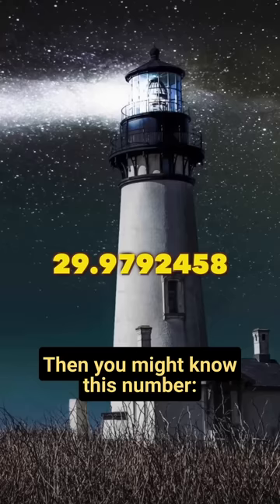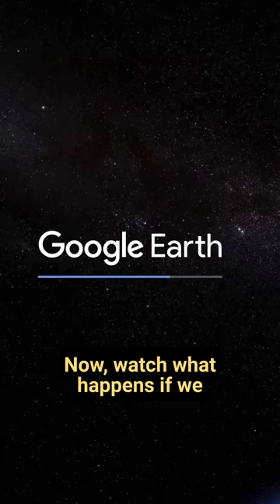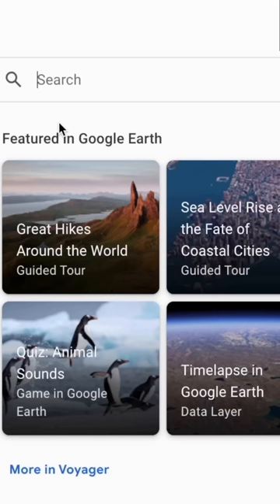Now this is where it gets scary. Any physicists watching? Then you might know this number — it's the speed of light in meters per second. Watch what happens if we use this number as a coordinate, simply by removing a few powers of ten. Let's type it into Google Maps — and where do we land? Right on the apex of the Great Pyramid of Giza.